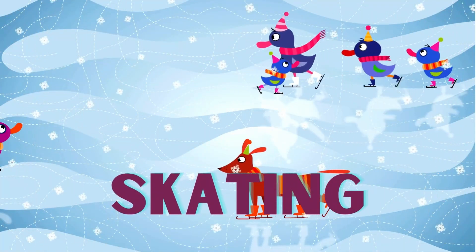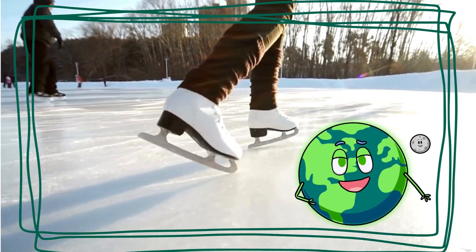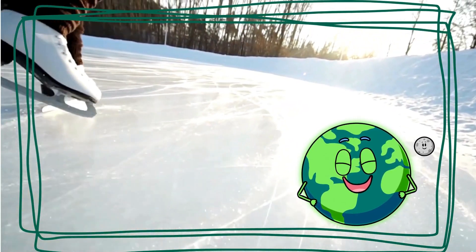Time to lace up our skates. Ice skating is like dancing on ice. Skaters glide and twirl, just like spinning tops on a frozen lake. Did you know that ice skates have sharp blades to help glide smoothly over the ice?